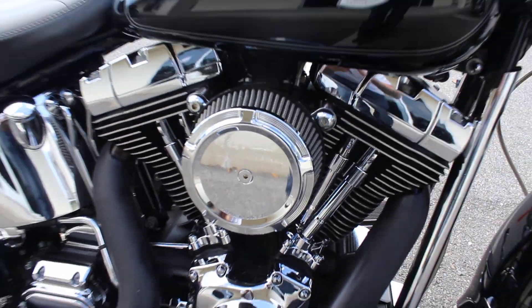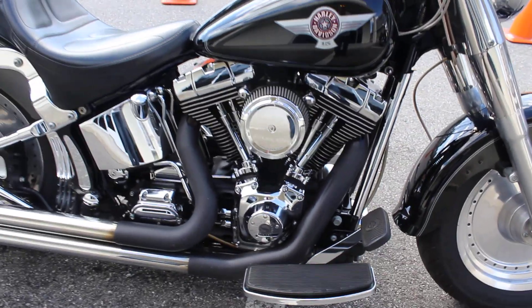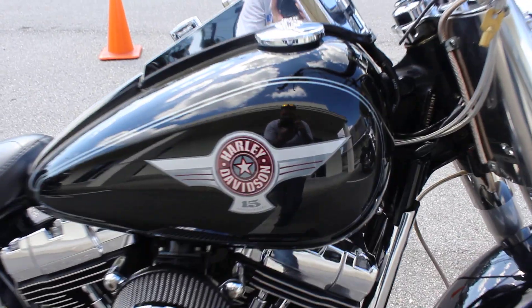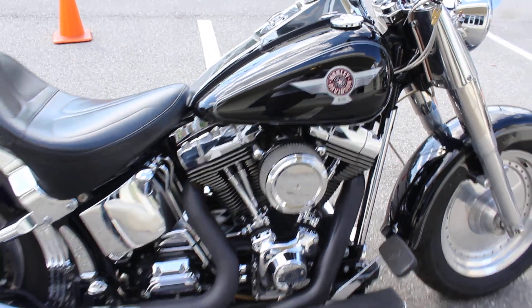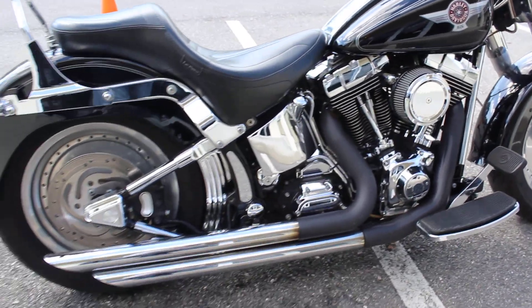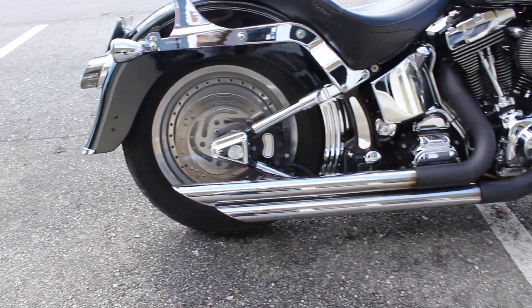It's got an Arlen Ness filter on it. It's got a set of pipes on it — not sure of the brand — slash cuts there.